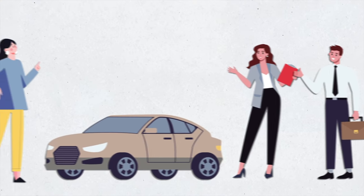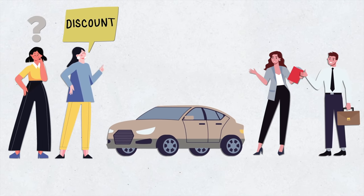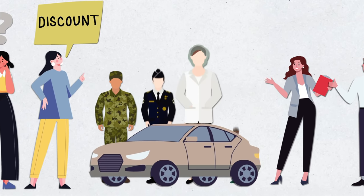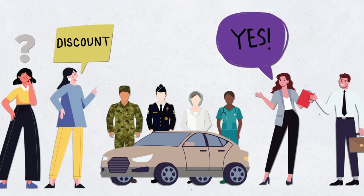It is good to ask your insurer if they offer any other less commonly known discounts — you might be surprised. For example, some insurers offer special discounts for military personnel, veterans, senior citizens, teachers, and employees of certain companies. It never hurts to ask. The worst answer you can get is that there are none.